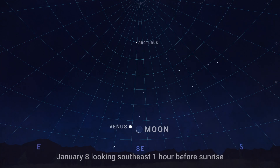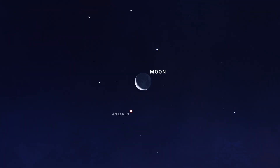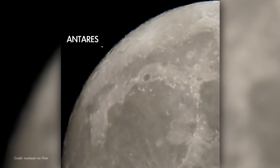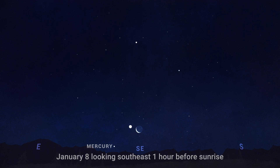On January 8th, in the hour before sunrise, look for brilliant Venus rising with a slim crescent moon in the southeast. Bright star Arcturus hangs high above them. The moon will appear quite close to the red giant star Antares, the fiery red heart of Scorpius, that morning. And for observers in parts of the western US, the moon will actually occult or pass in front of Antares as the pair are rising that morning. And if you have a view of the horizon, this is also a good morning to spot Mercury before the sky brightens.